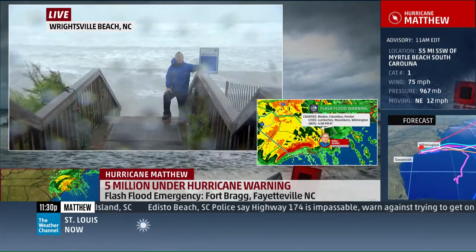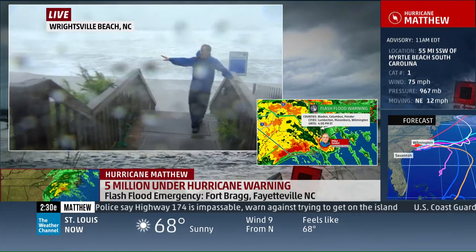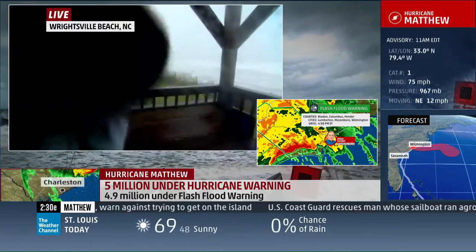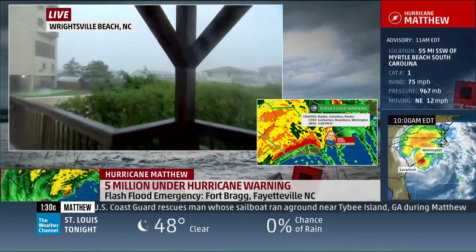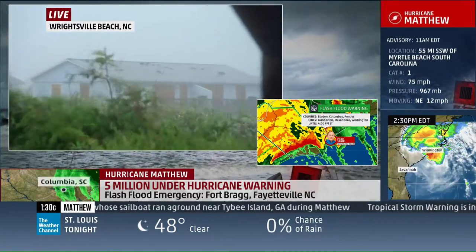But the high tide has certainly defied where it should be because of the wind blowing onshore. That will change this evening with the wind blowing offshore. I want to show you the Atlantic and also some of the damage as we point the camera off to the north, where you'll see some of the shingles off some of those roofs.